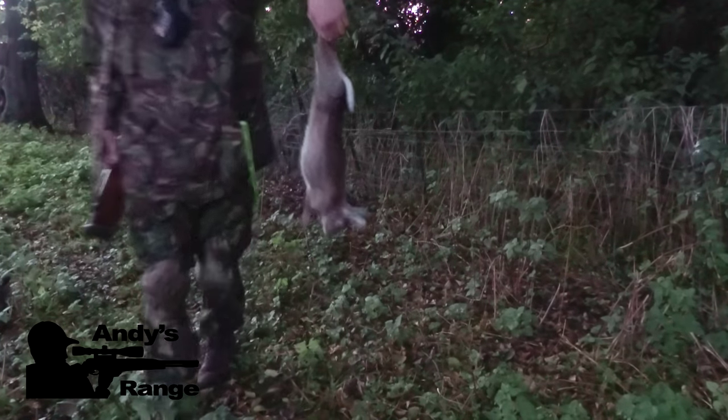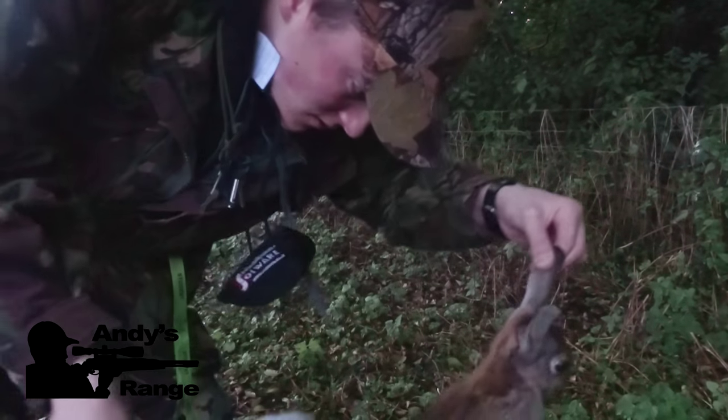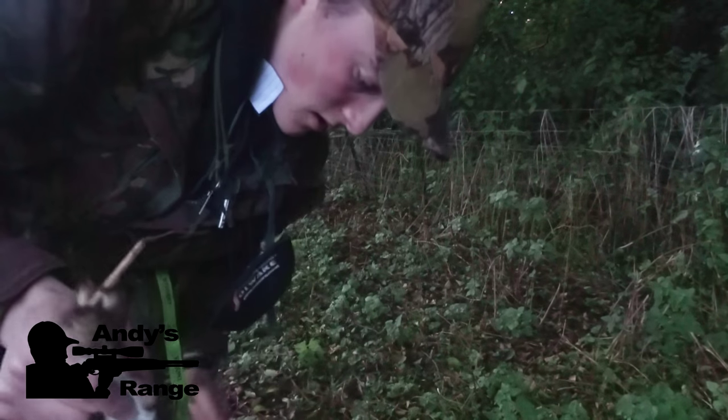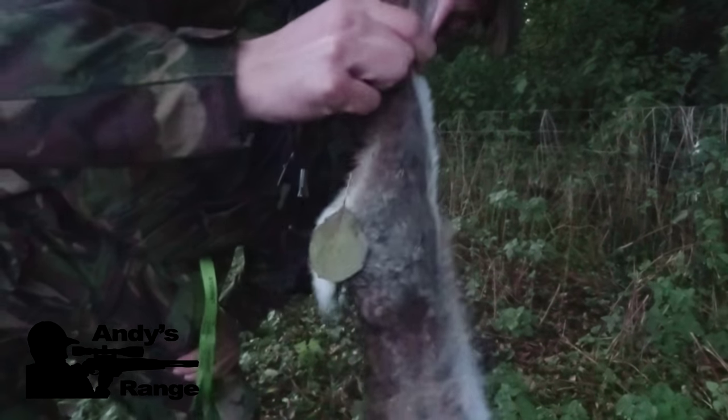Nice big rabbit that — can't quite see where it hit, but that should go lovely on the table.